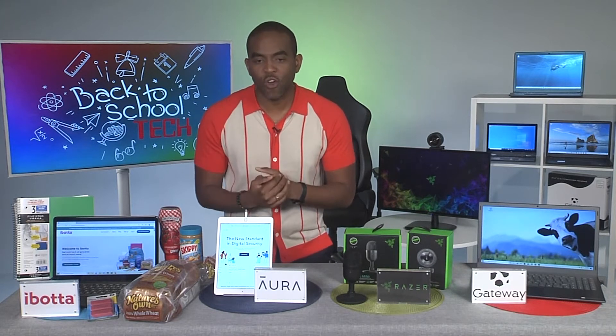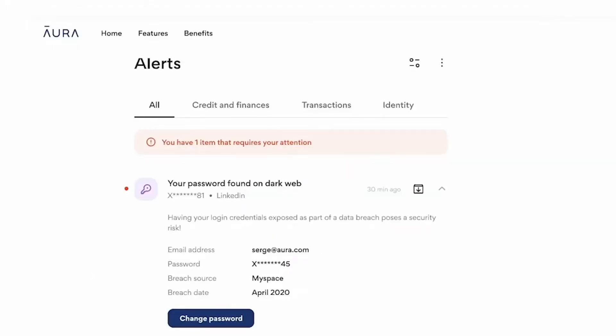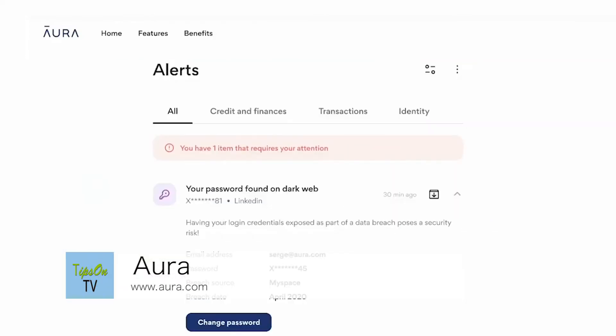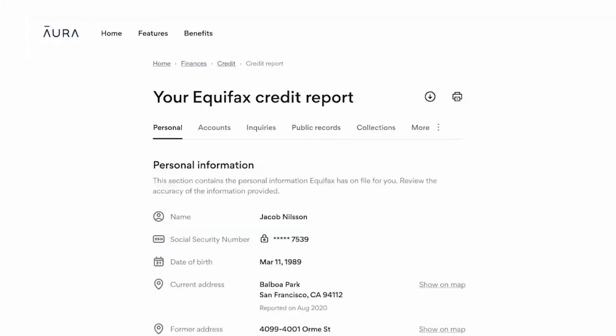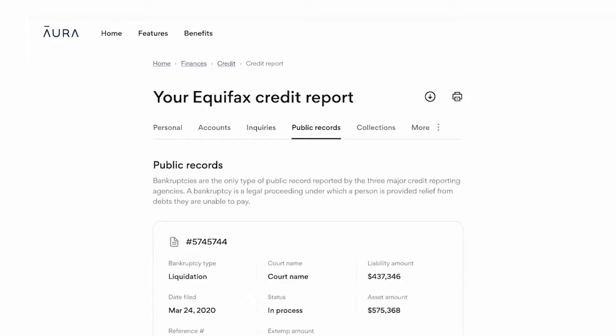You're getting everything set up but you also want to think about security — that's a top-notch concern these days. Aura is an ally in this way. Aura is providing easy-to-use all-in-one digital security protection to help keep your family's personal information, devices, and finances safe from online threats. This is perfect for hybrid learning and for keeping your student and your home network secure so that you can surf with confidence.